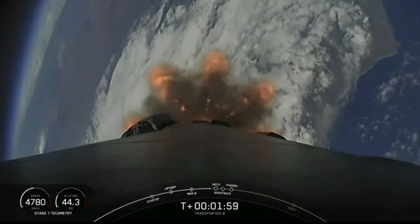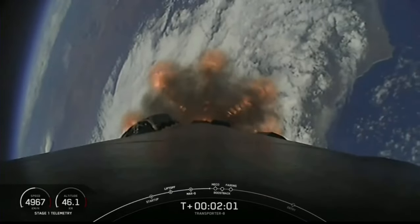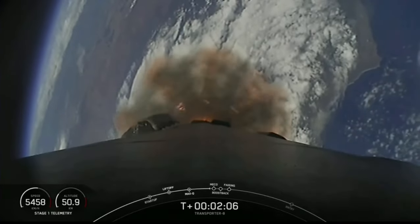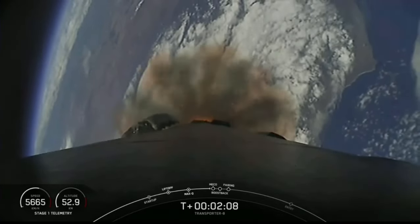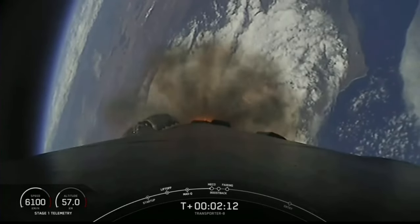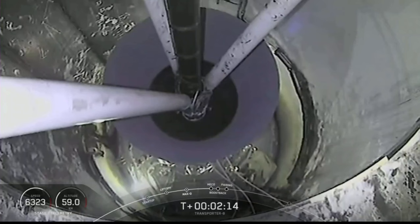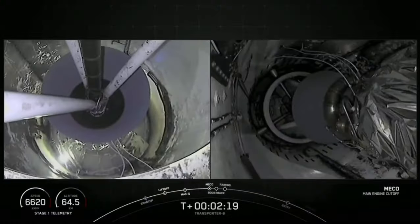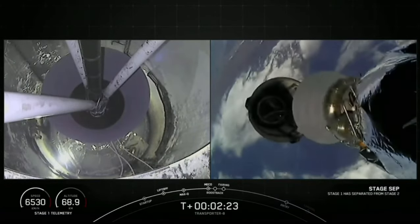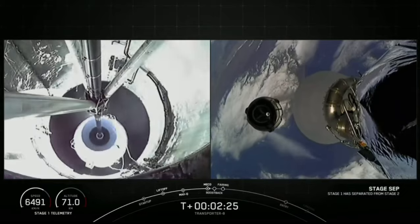Again, those five events are coming up in just about 15 seconds or so: MECO, Stage Separation, Stage 1 Flip and boostback burn, as well as SES-1. Main engine cutoff. Stage separation confirmed.